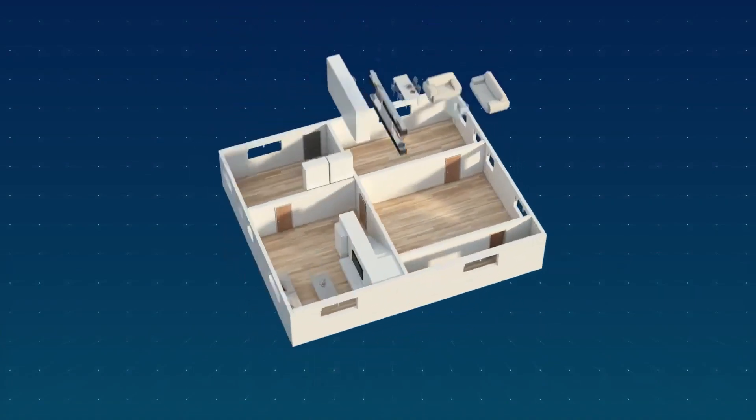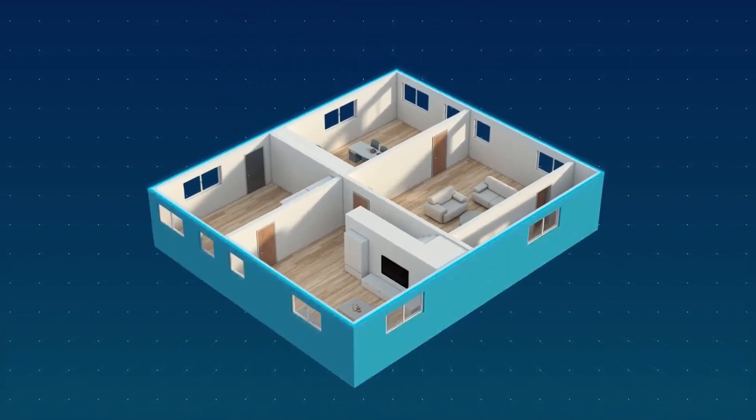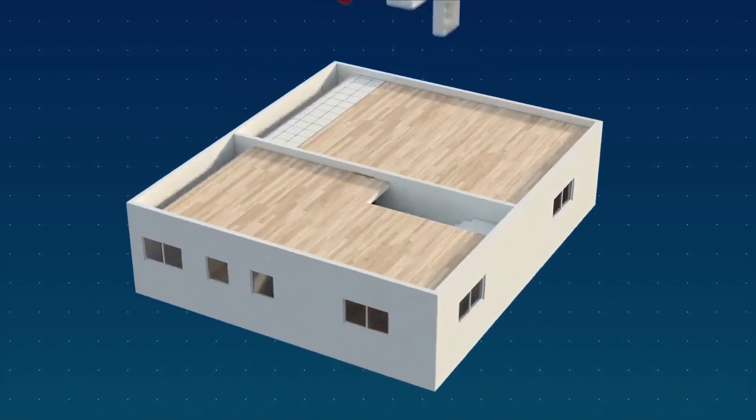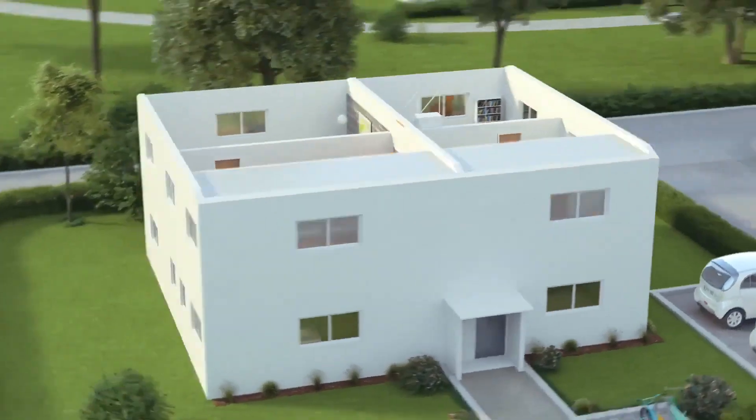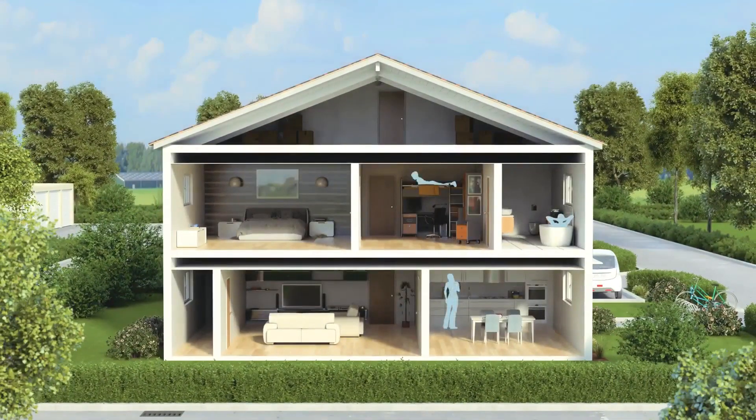The desire to save energy and the necessity for highly effective insulation have led to our homes and apartments becoming increasingly airtight. On one hand, this is beneficial in terms of energy consumption. On the other hand, it presents challenges for air quality and our overall quality of life.